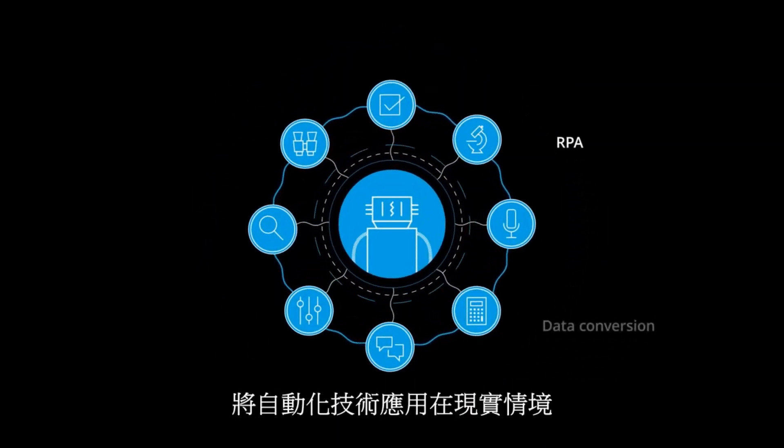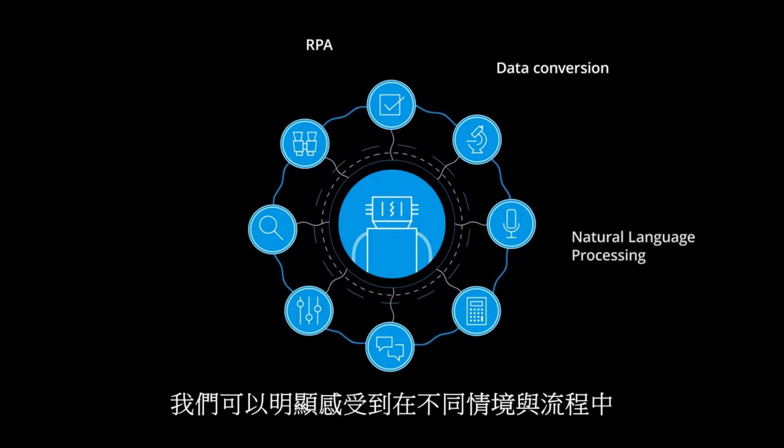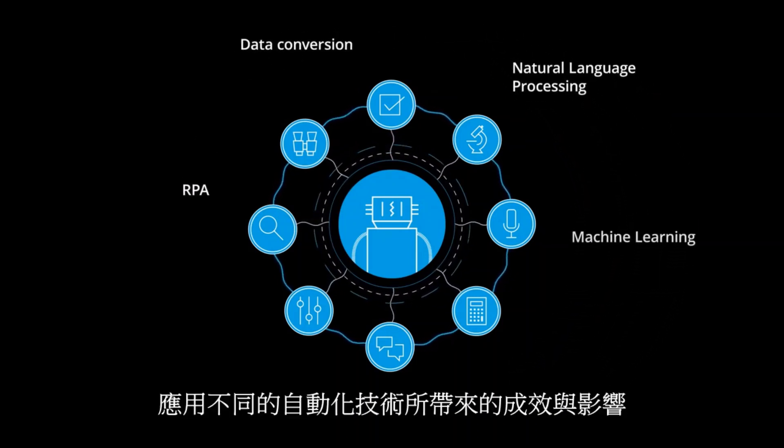Bringing these seven robotic skills to life, we can see how different types of robotic software can impact an application process.